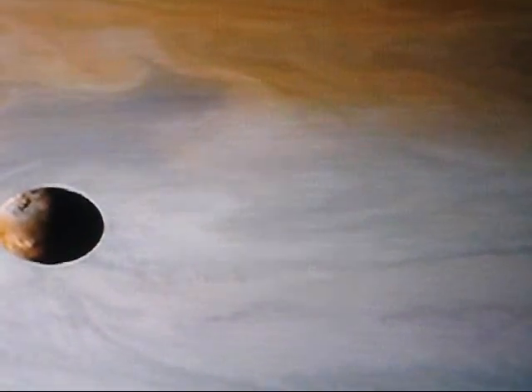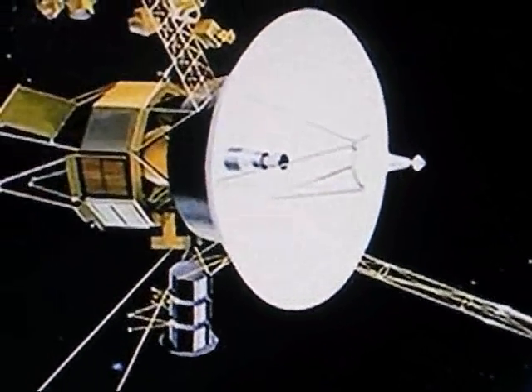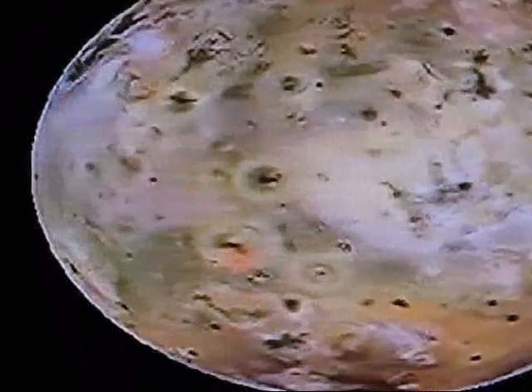With one dramatic exception. Io is one of the closest moons to Jupiter. When NASA sent Voyager 1 to Io in 1979, astronomers were astonished to find its surface roiling with giant volcanoes. Io is the most volcanically active place in the solar system, just spewing volcanic material from its surface all the time. What could be heating the interior of this frigid moon?